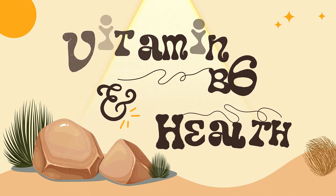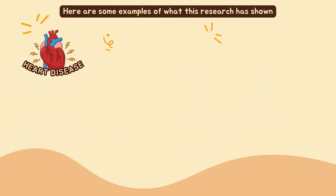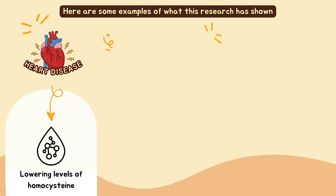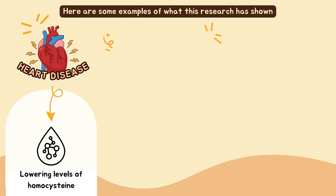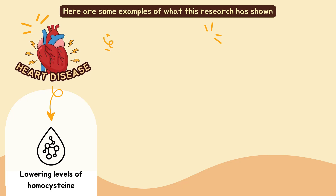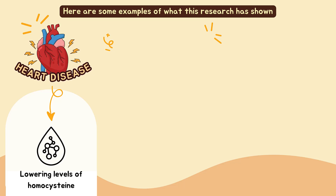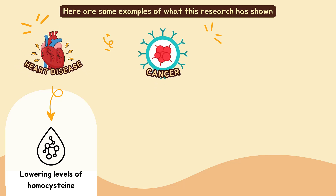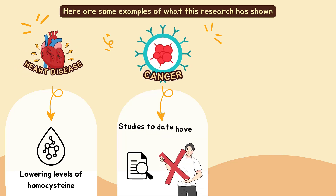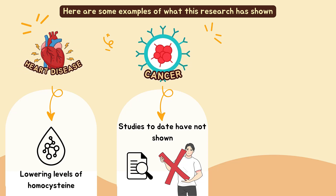Some scientists have thought that certain B vitamins might reduce heart disease risk by lowering levels of homocysteine, an amino acid in the blood. Although vitamin B supplements do lower blood homocysteine, research shows that they do not actually reduce the risk or severity of heart disease or stroke. People with low levels of vitamin B6 in the blood might have a higher risk of certain kinds of cancer such as colorectal cancer, but studies to date have not shown that vitamin B6 supplements can help prevent cancer or lower the chances of dying from this disease.